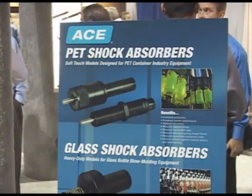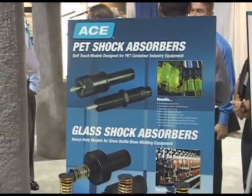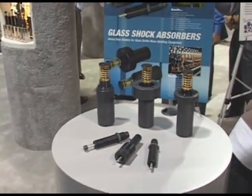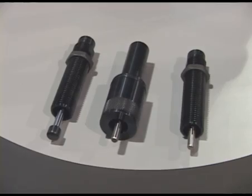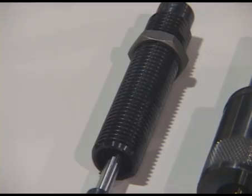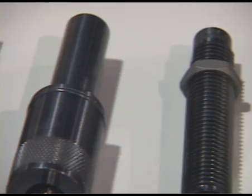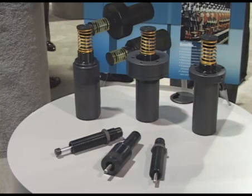Hello, I'm Bob Koch, a marketing manager for ACE Controls, and I'm going to introduce a couple new products to you today. These are the new ACE Controls Pet Shock Absorbers for the pet container industry equipment. Benefits for these new products include increased production, increased system performance, reduced downtime, reduced reaction forces, reduced component wear, and reduced damage-causing impact forces.